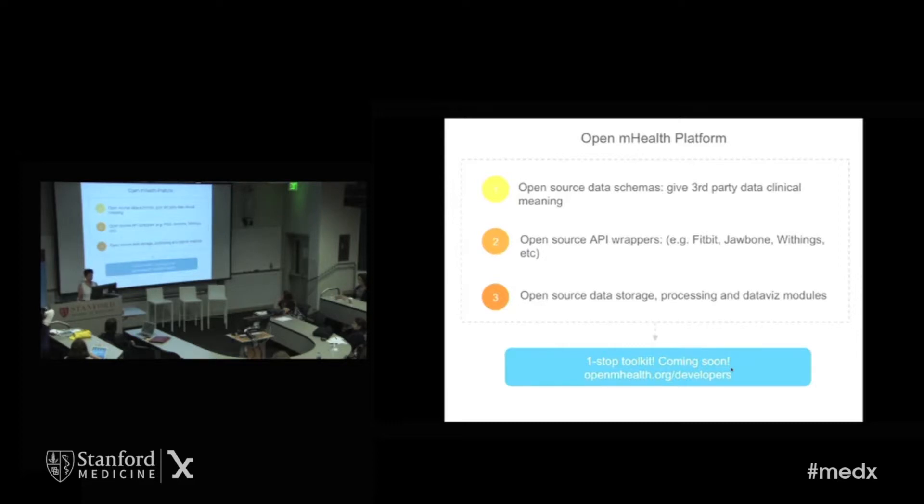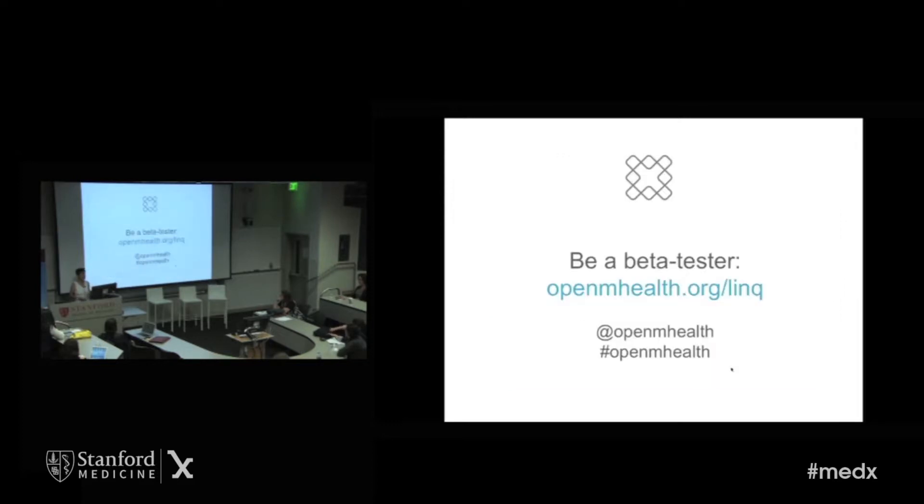Under the hood, the platform has open source data schemas to give third-party data more clinical meaning. It has open source API wrappers to common devices and some basic processing modules to get developers started. If you're a developer, the OpenMHealth platform is going to be a one-stop toolkit to help you build products like Link. If you have other data sources or data streams you want to make sense of, let us know. If you're not a developer but you're a patient or clinician, we need you just as much. We'll be rolling out Link with other clinical partners, always looking for clinicians, patients, doctors, nurses, and other healthcare providers to give us input. Please link up with us, join our community.